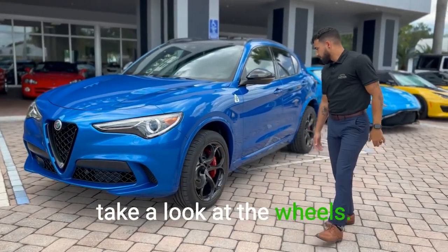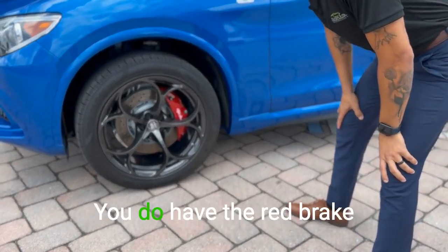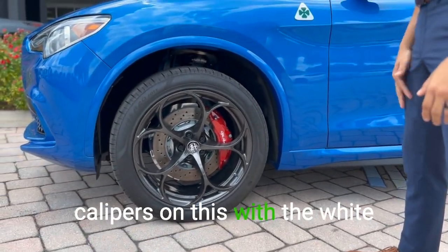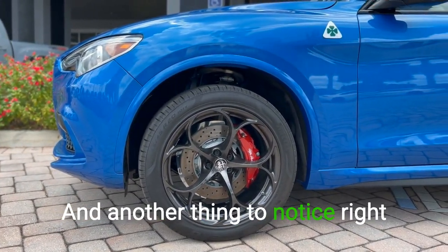If we look at the side of the vehicle, we'll take a look at the wheels. These are 20-inch wheels accompanied by Brembo brakes. You do have the red brake calipers with the white Alfa Romeo script, which is a really nice touch to the design.